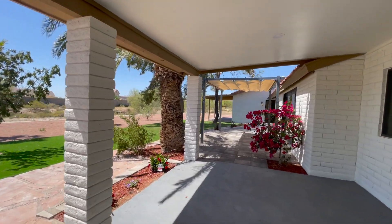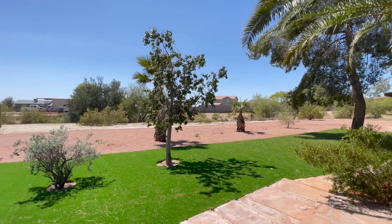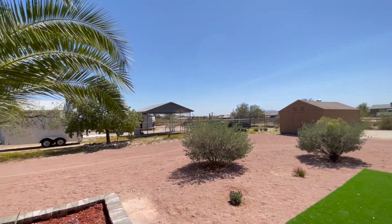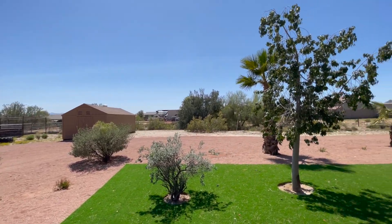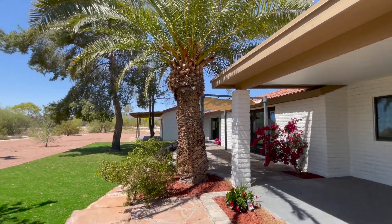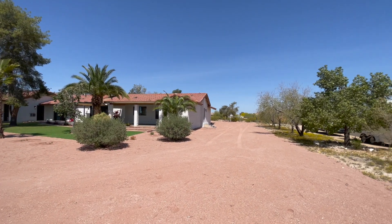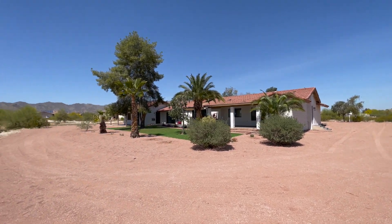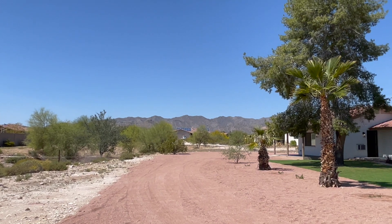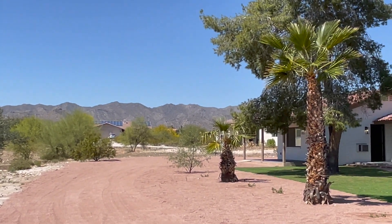As mentioned, this is a full acre lot. There is a wash on the back of the house, so you can utilize a good chunk of this backyard — up to where they laid the quarter-minus gravel. You can still put in some landscaping, and there's a big tree covering it. This backyard has a wonderful view of those White Tank Mountains.